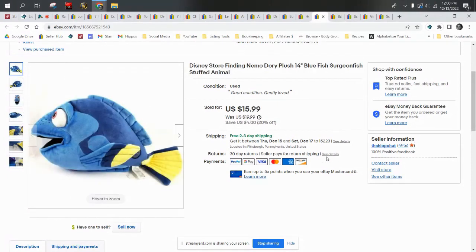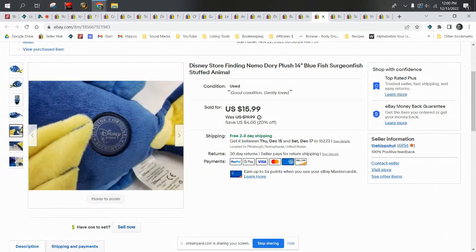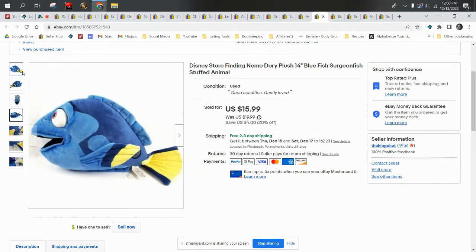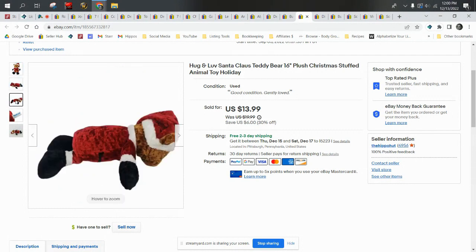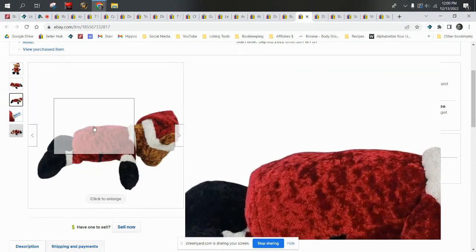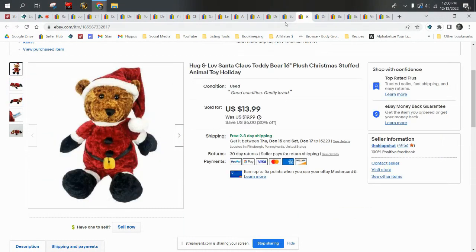Disney Store Finding Nemo Dory plush — Dory was actually in my video over the weekend when I showed you guys the new 'list perfectly' feature on the solds. This was 50 cents and sold for $15.99, shipped first class. We also have a Hug and Love Santa Claus teddy bear, 16-inch bear in a Santa suit. Hug and Love is kind of a generic brand, but holiday-themed plush do well in any brand. The bear sold for $13.99, our cost was 50 cents, and it also shipped first class.